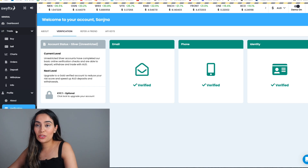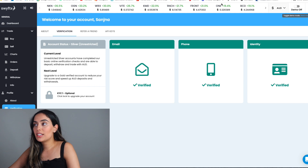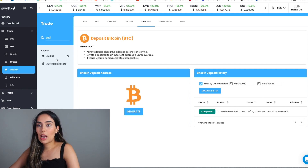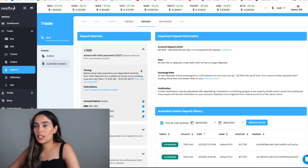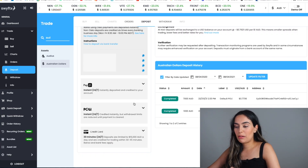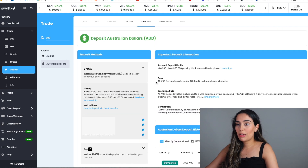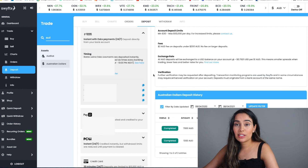Once you've been verified, you need to deposit money into your account. Go to the trade icon on the left-hand sidebar and click deposit. You want to deposit Australian dollars, so type in AUD and select it. You have a few options: PayID is almost instant, Poli takes about a minute, bank transfer with OSKO is about a minute, and credit card takes about 30 minutes. Choose whichever method suits you.